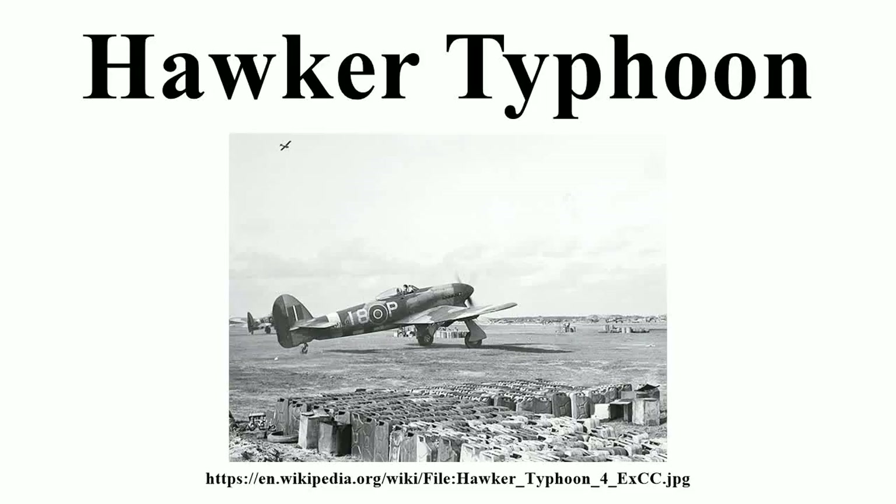The Hawker Typhoon was a British single-seat fighter bomber produced by Hawker Aircraft. It was intended to be a medium-high altitude interceptor as a replacement for the Hawker Hurricane, but several design problems were encountered and it never completely satisfied this requirement.